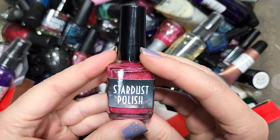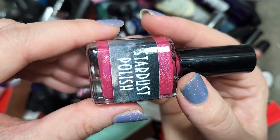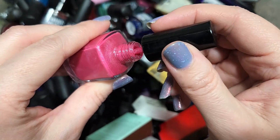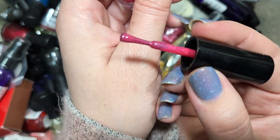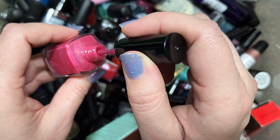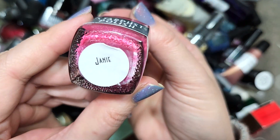Next up we've got a Stardust Polish called Janie. We've got a dark pink holo. I don't think we've gotten this one before — we have gotten quite a few from this brand in this haul. This is a shade range of pink that I do really enjoy for summer, and it's a beautiful color. Comparisons will have to be coming up but this one's going to go in the keep pile. That is Stardust Polish Janie.